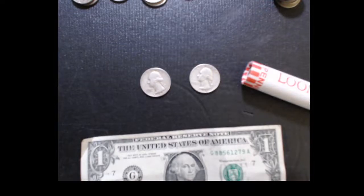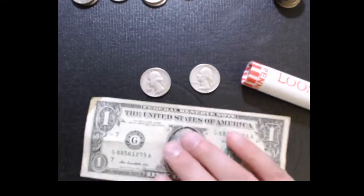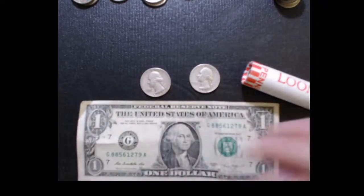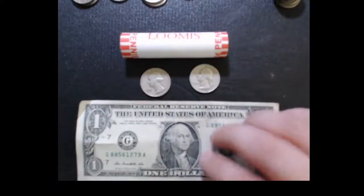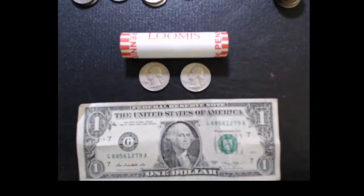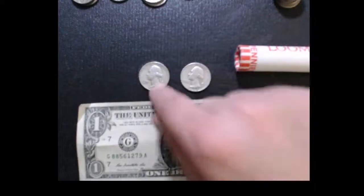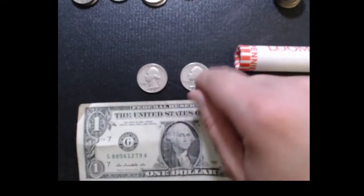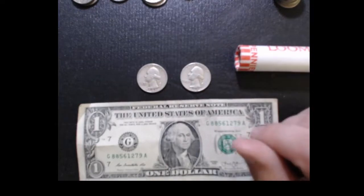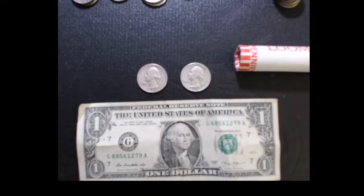Getting silver quarters at face value at the bank all goes back to what I've talked about before — building that relationship with the tellers. If you do coin roll hunting, getting them something like donuts or snacks, really building that relationship. Because she didn't have to give me these quarters. She could have just bought them out of the till at the end of the day and kept them, but she opted to sell them to me. I thought that was pretty awesome.